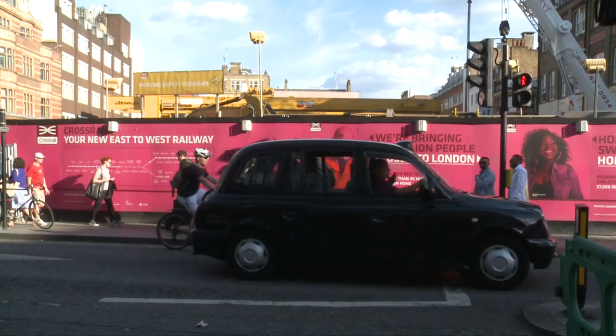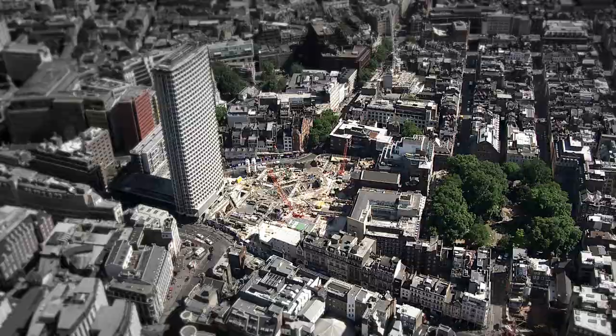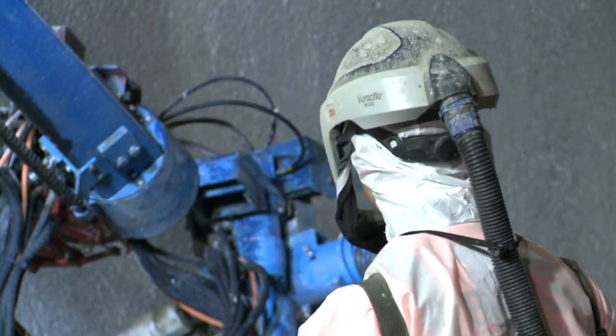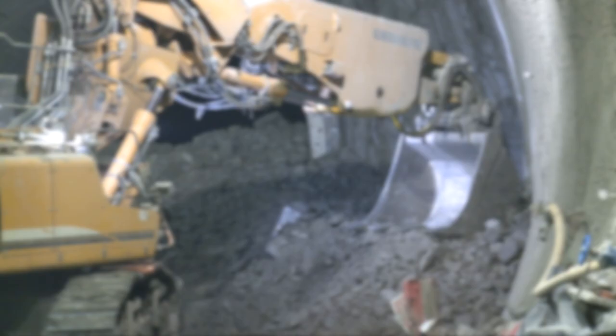Here we're standing in the eastbound platform tunnel at Tottenham Court Road Station. Just to the north of us is Oxford Street, one of the busiest shopping streets in the world. Just to the south of us is Soho Square, the centre of Soho in central London. Over the last two years several hundred people have been working here at Tottenham Court Road Station, constructing these SCL tunnels that will form the new Crossrail Station in the future.